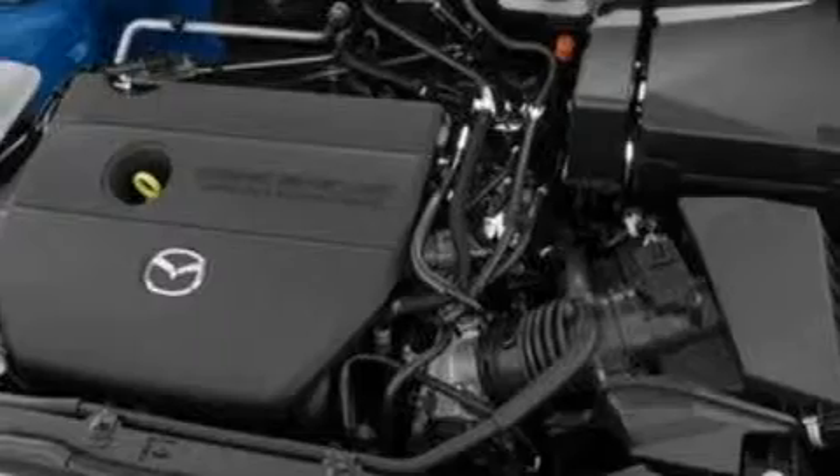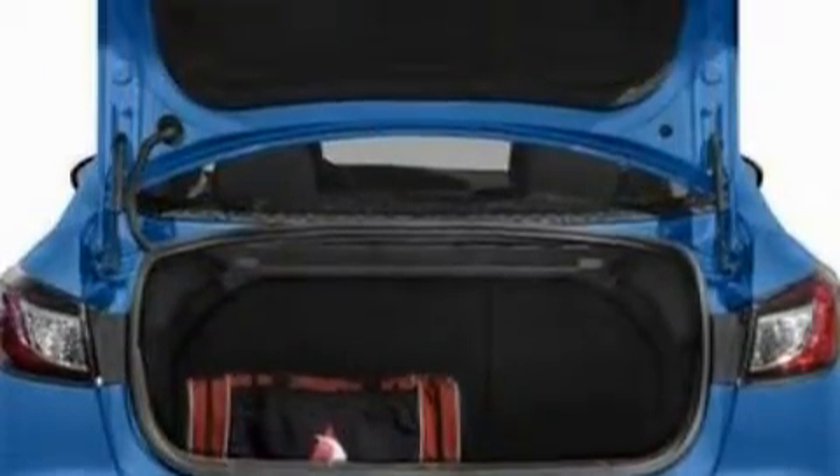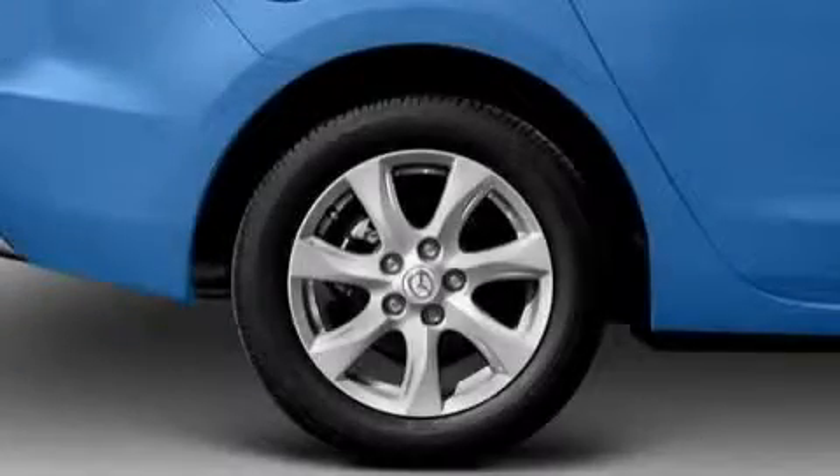This Mazda features cruise control, power windows, a six-speaker audio system, a CD player, a low-tire pressure indicator, a traction control system, and it's easy to see why this automobile is an excellent choice.